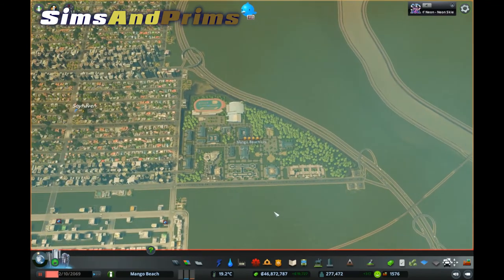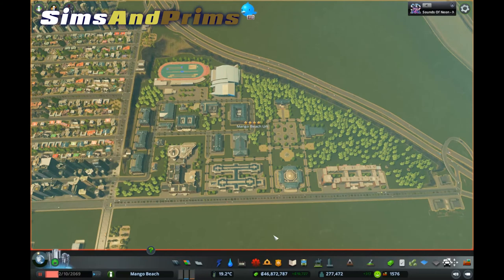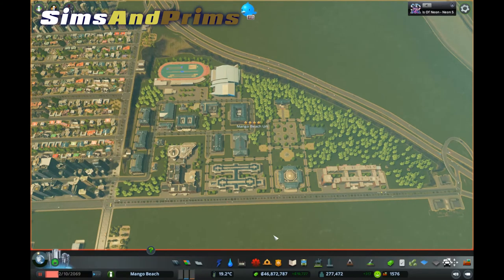This video is about the impact it had on the campuses. I've got two campuses here — I've got the Mango Beach University, which is the full campus, and I've also got a Trades College. But the impact of closing those highways on this university — what I did not realize, and I haven't seen written anywhere else, is that with the Campuses DLC, the uni doesn't just service people in my city.